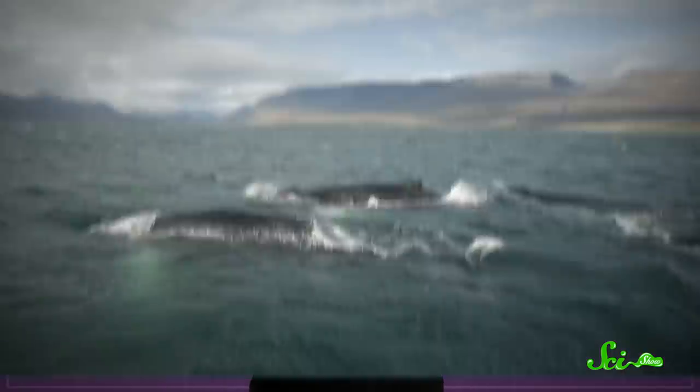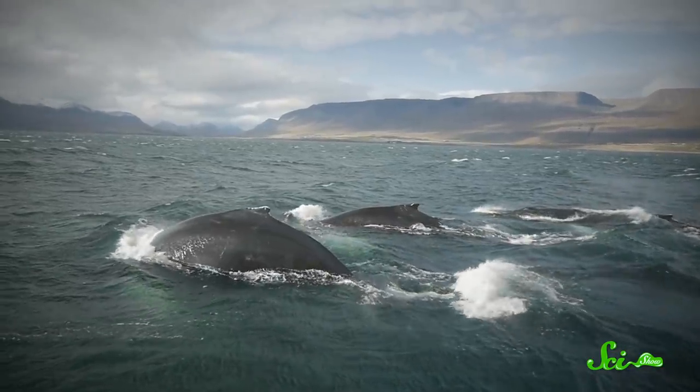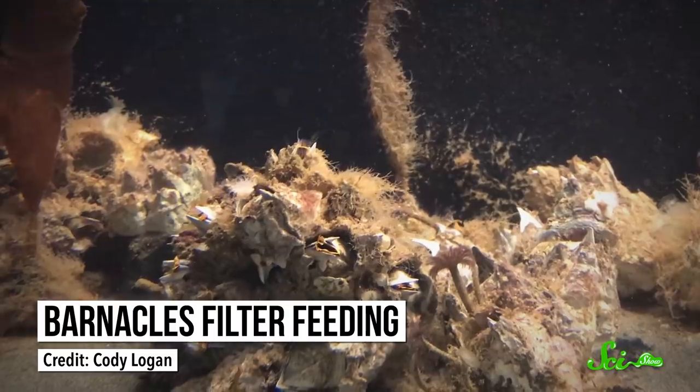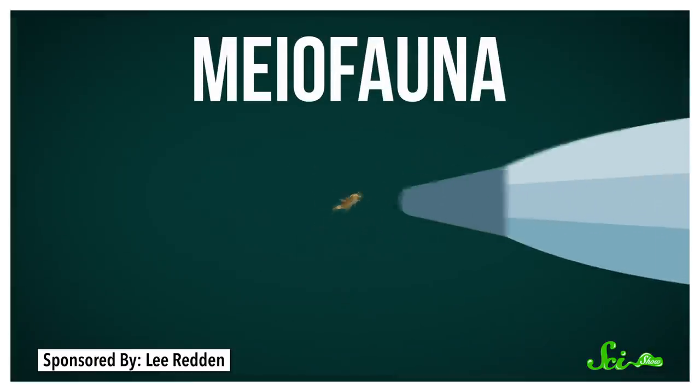Many marine organisms bring other creatures along for the ride as they make their way through the ocean. Slow animals like sea turtles and whales are an ideal spot for smaller critters like barnacles to settle on — they're constantly swimming to new sources of food for the little guys to pull from the water. A 2020 study took a close look at the organisms that spend their time on loggerhead shells, characterizing tiny creatures collectively referred to as myofauna.